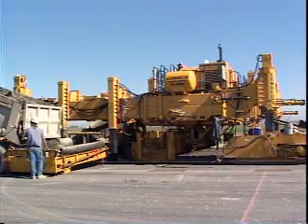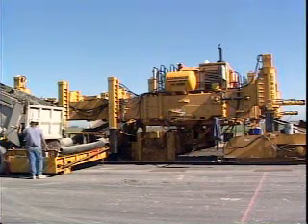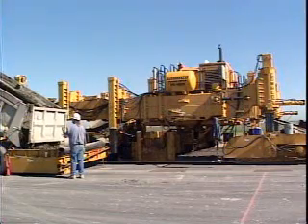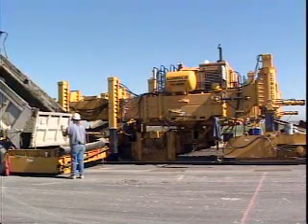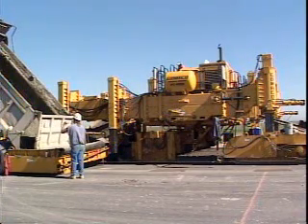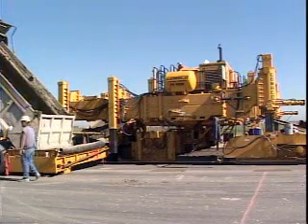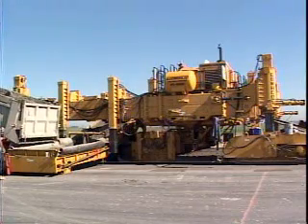The Gomeco 4000 is the largest prime mover in the world for paving operations. It's built with the integrity to handle widths up to 50 feet (15 meters) wide. The left side of the frame telescopes up to three and a half feet (one meter). It's powered by a 425 horsepower Cat engine and features the user-friendly exclusive Gomeco operating system.